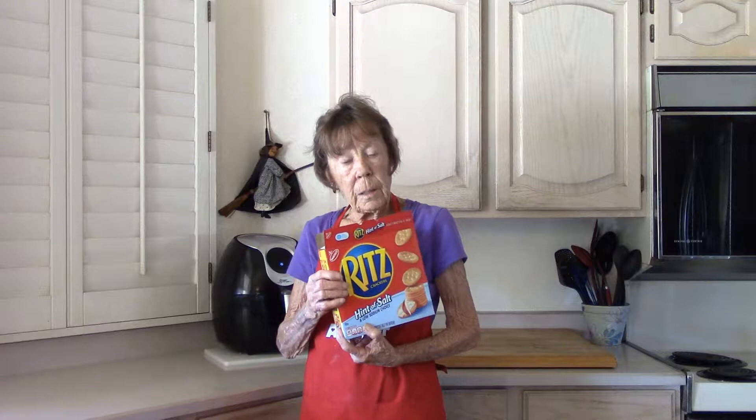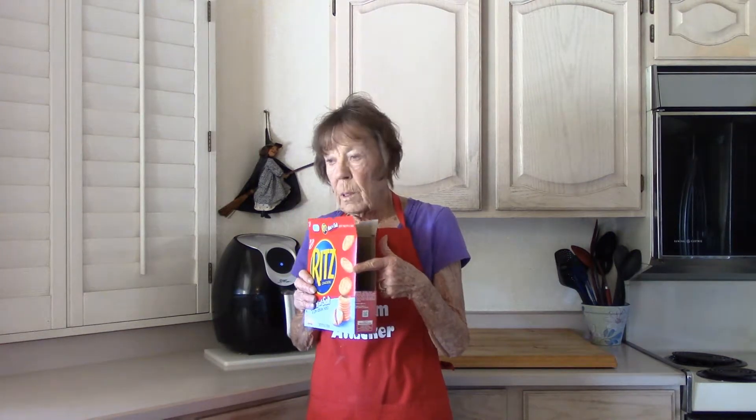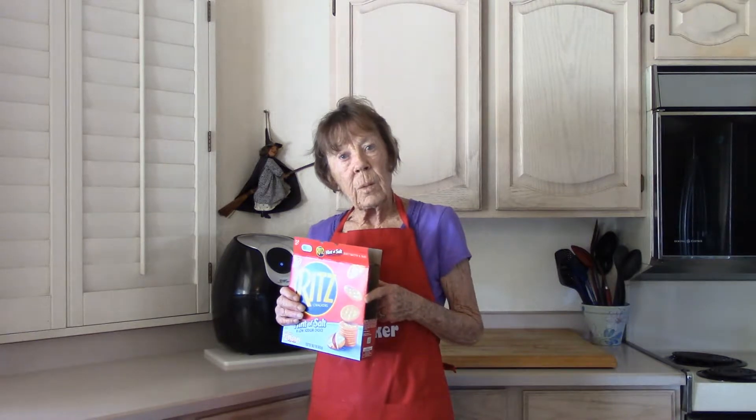I have some Ritz low-sodium crackers. I cut the label off, went down to the Office Max store this morning and had it blown up. It's a perfect label to show you.